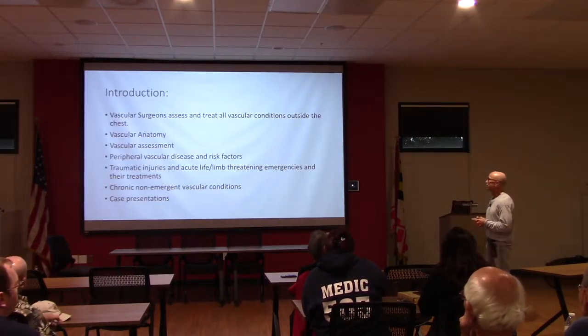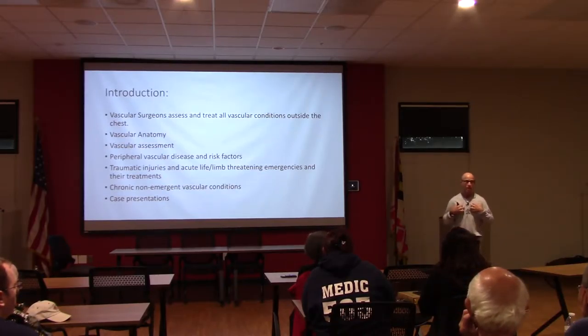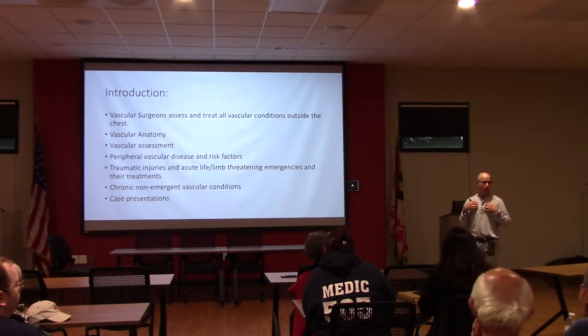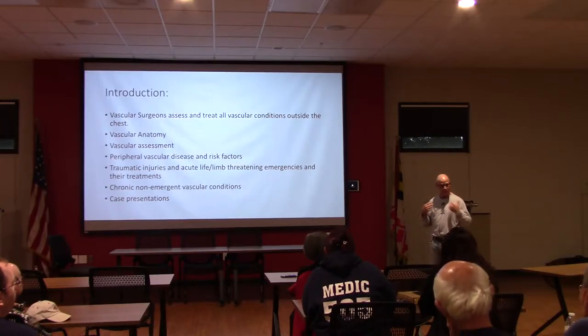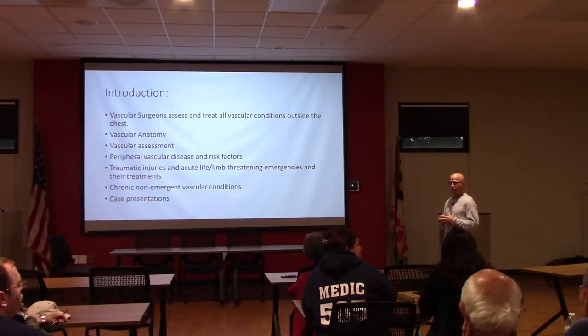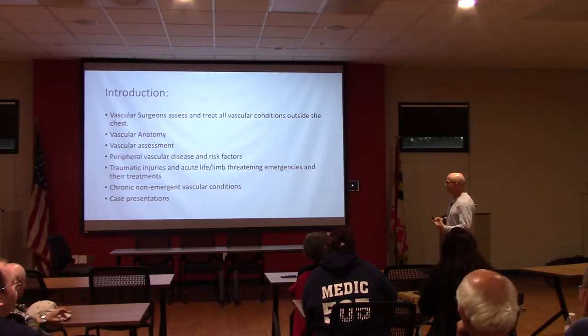What we do as vascular surgeons is assess and treat all vascular conditions outside the chest. Anything inside the chest is really the territory of the cardiothoracic surgeons, whether that is a cardiac injury, an injury to the thoracic aorta, or an injury to the subclavian artery inside the chest. Anything outside the chest is ours.